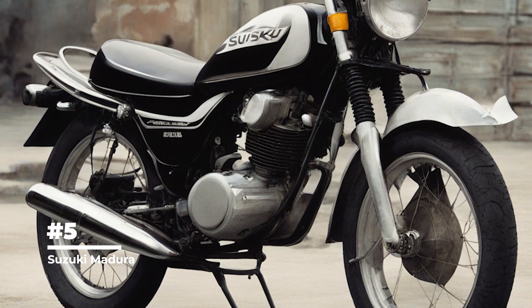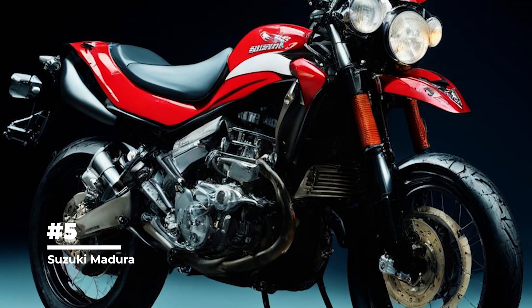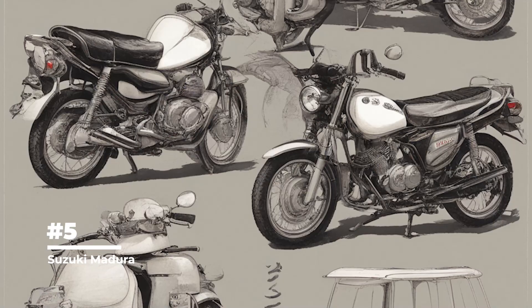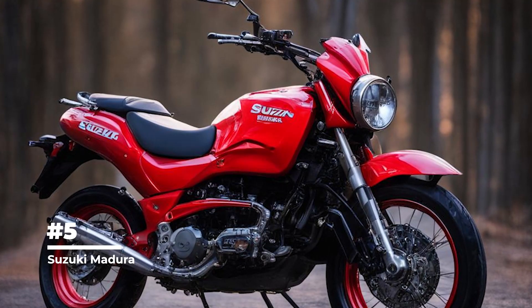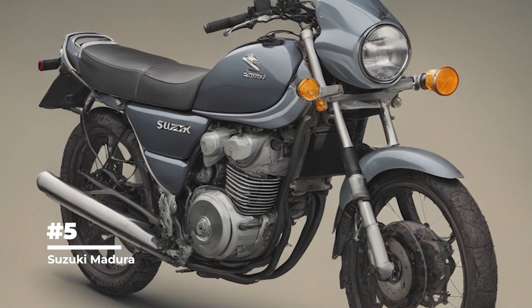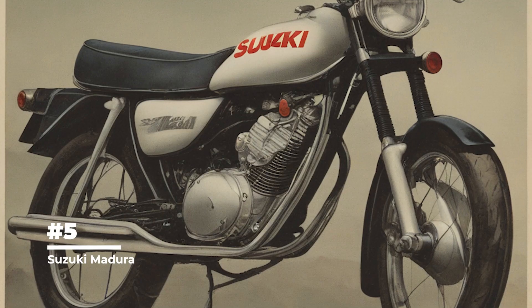First place: Suzuki Madura. A 1980s model with a massive front wing and strange plastic fairings. Suzuki Madura is a cruiser model produced by Suzuki from 1985 to 1986. It was part of the Suzuki Intruder motorcycle series. Madura was available in two versions: Madura 1200 (GV 1200) and Madura 700 (GV 700). Both models were equipped with V-shaped four-cylinder engines.